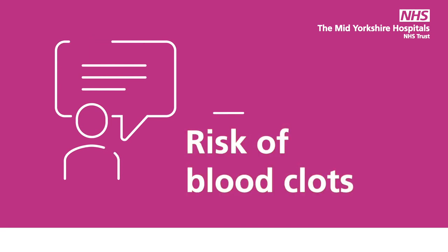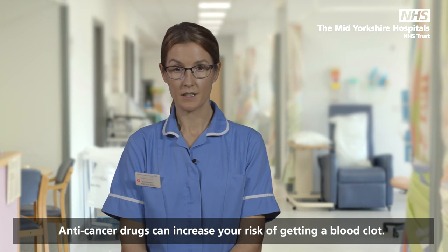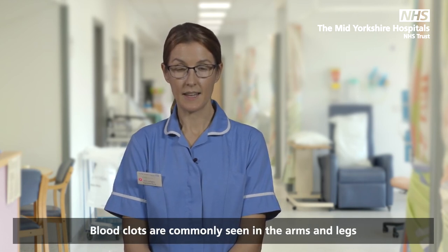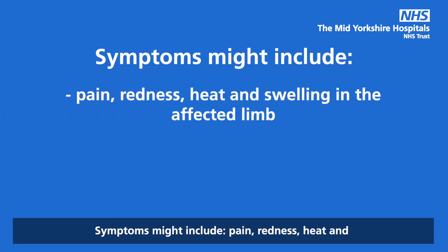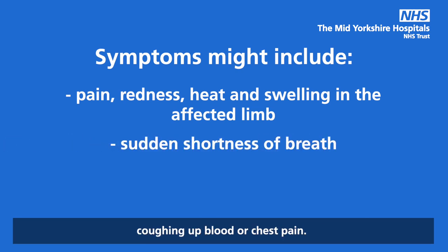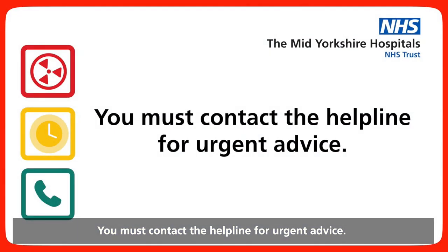Risk of blood clots: anti-cancer drugs can increase your risk of getting a blood clot. Blood clots are commonly seen in the arms and legs but can occur in any other vein. Symptoms might include pain, redness, heat and swelling in the affected limb, sudden shortness of breath, coughing up blood, or chest pain. You must contact the helpline for urgent advice.